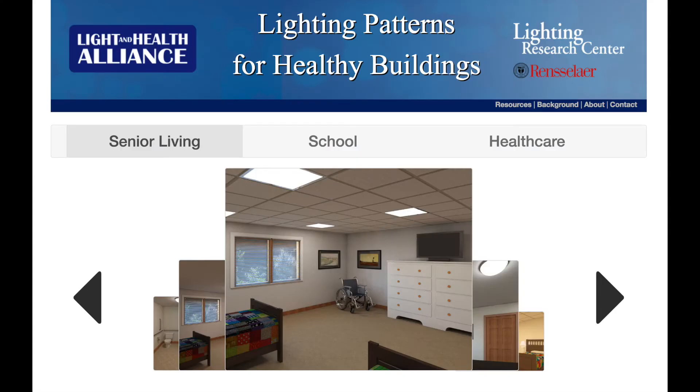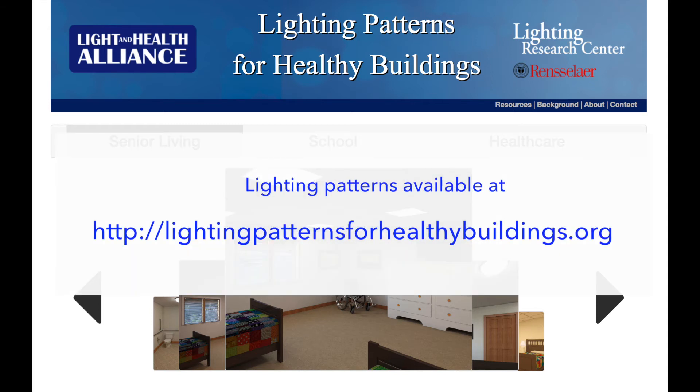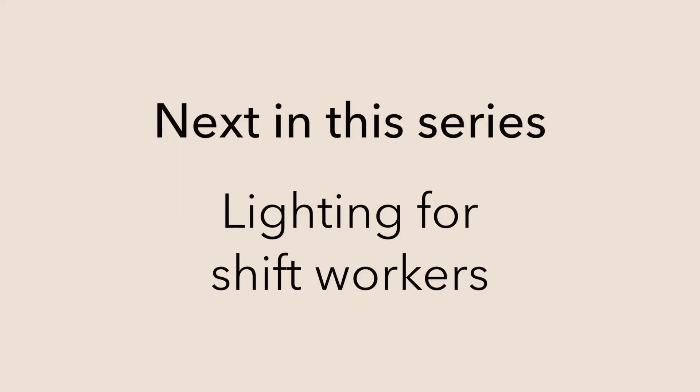The LRC developed a self-luminous table that provided high CS to those sitting around it. Compared to the baseline, the patients had the same improvements as in the previous study. To help design the lighting for senior living facilities, the LRC offers lighting patterns on its website. In the next video, we'll discuss lighting for shift workers.